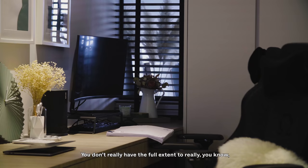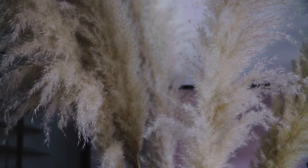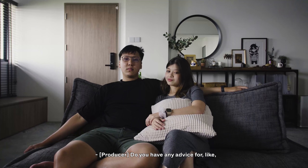When we design for clients, there's always a time limit — you don't really have the full extent to test the space. In a way, we are more detail-centric here because it's designed entirely to our own needs.